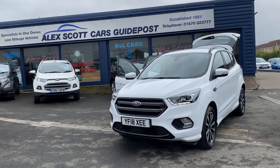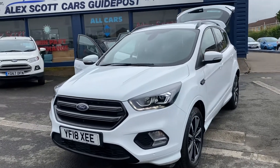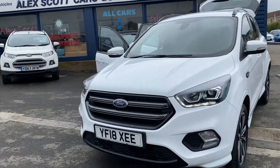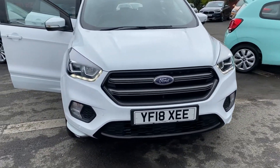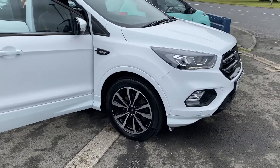Welcome to Alex Scott Cars at Guy Post. Today we have a Ford Cougar ST Line, which is the top trim level, the nice one in my opinion. It's got all the different coloured grilles and the alloy wheels, diamond cut, 18 inch in size.